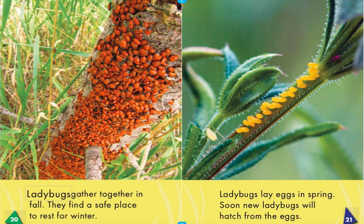Ladybugs gather together in fall. They find a safe place to rest for winter. Ladybugs lay eggs in spring, and soon new ladybugs will hatch from the eggs.